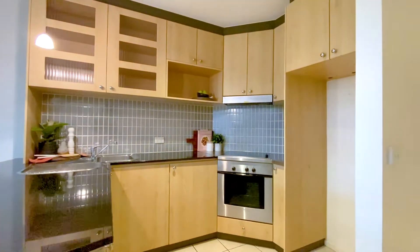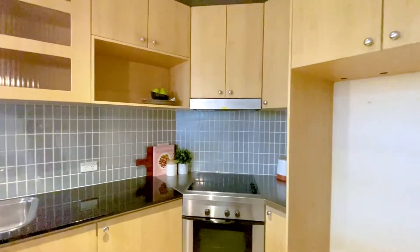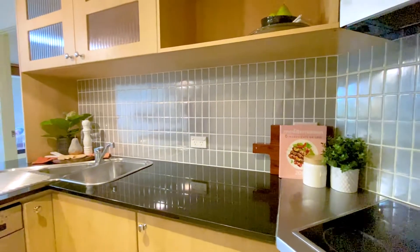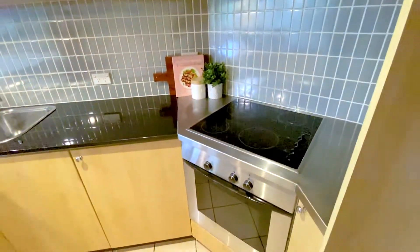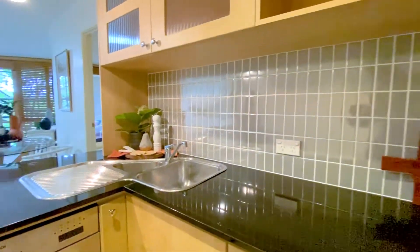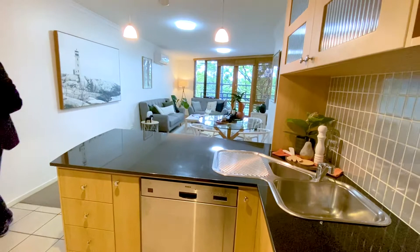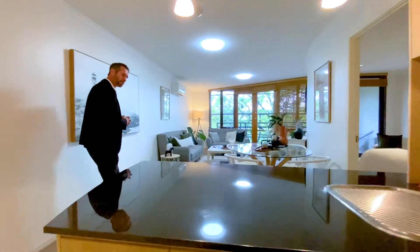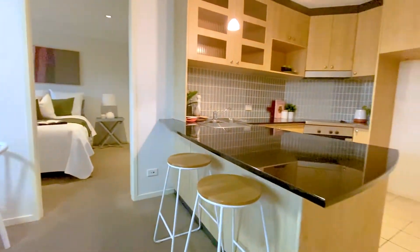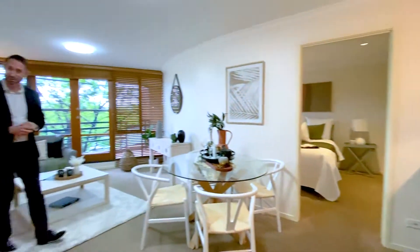Turning right now into the kitchen, this is really well set up. You've got the stone bench tops here, a dark granite. There's a stainless steel oven and cooktop with range hood over, pendant lighting over the top, a one and a quarter bowl sink tucked away in the corner, and even a dishwasher under the bench. There's also a little lip on this side of the kitchen where you can use it as a breakfast bar.